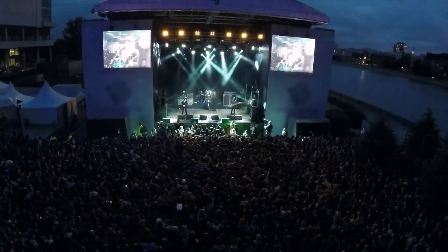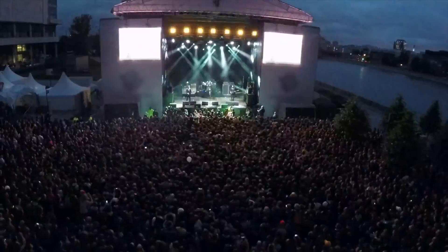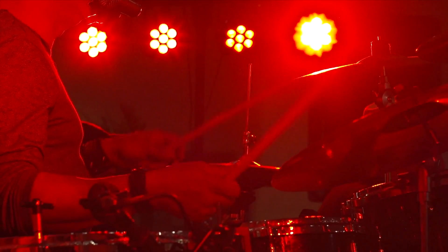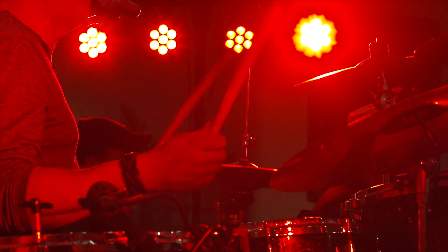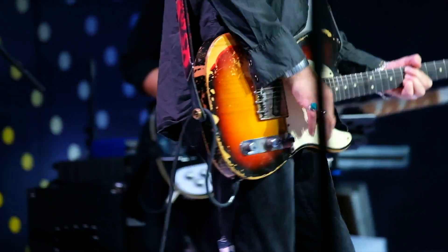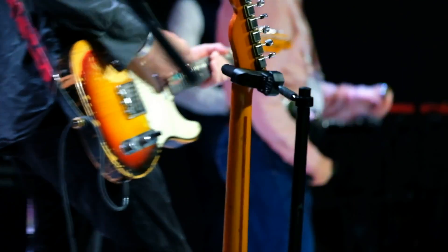Nuendo Live 2 is the only professional solution. Nuendo Live 2 is the most solid, fast, tailored recording software specifically designed for capturing live performances in the best quality. All day, every day.